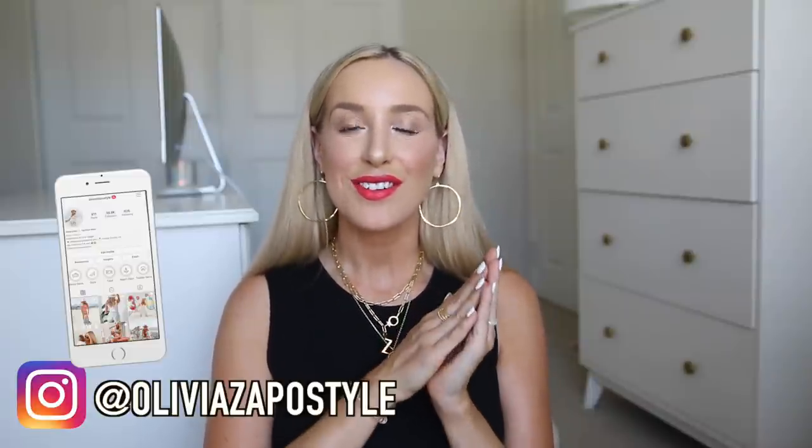Hey guys, welcome back to my channel. I hope you're all having a great day. Today's video is a fun one because it's all about my favorite things currently. I asked you guys on Instagram if you would rather see a current favorites video or another Target haul, and you guys rated a current favorites video highest, so here I am. A Target haul will be coming next week. Today I'm talking about all the things I have found that I love recently — a little bit of beauty, style, some kids stuff, a little bit of everything. So without further ado, let's jump into it.